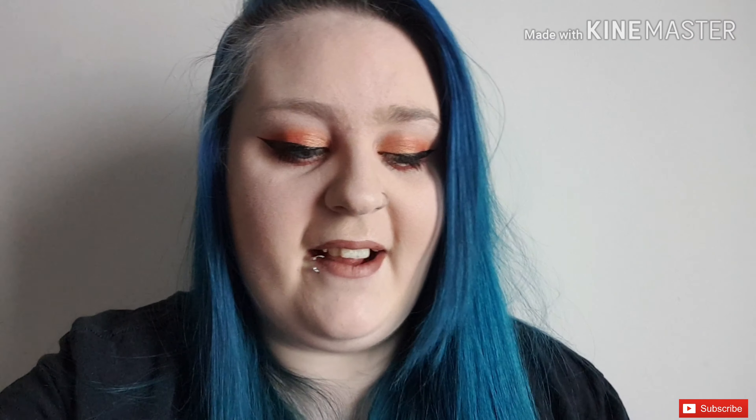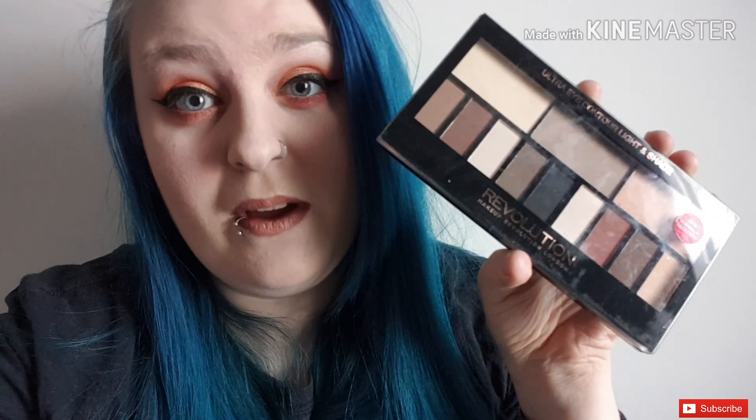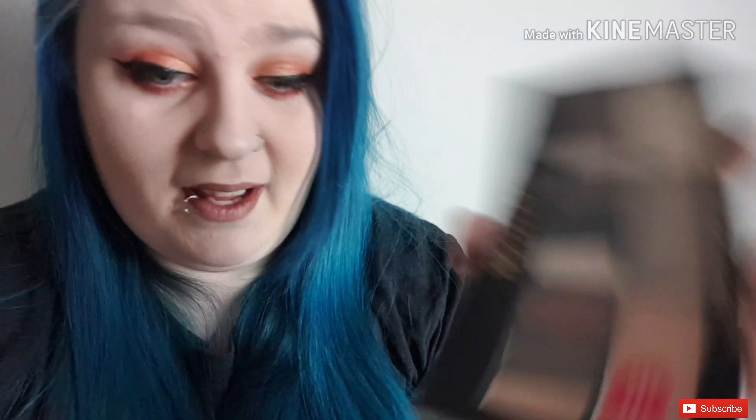I got the Beautiful Darkness palette — it's dark tones and I really like the look of it from their Instagram. I still haven't used it but I probably will because dark colors are my thing. I've also got the Revolution dupe of the Kat Von D Shade and Light palette — it's exactly the same for a much cheaper price, and the quality is brilliant.